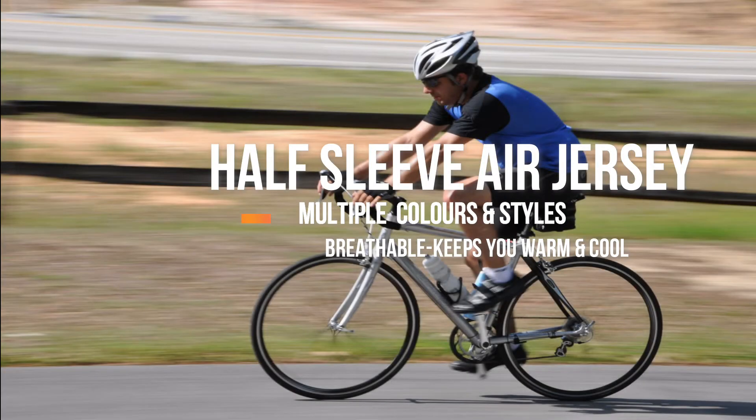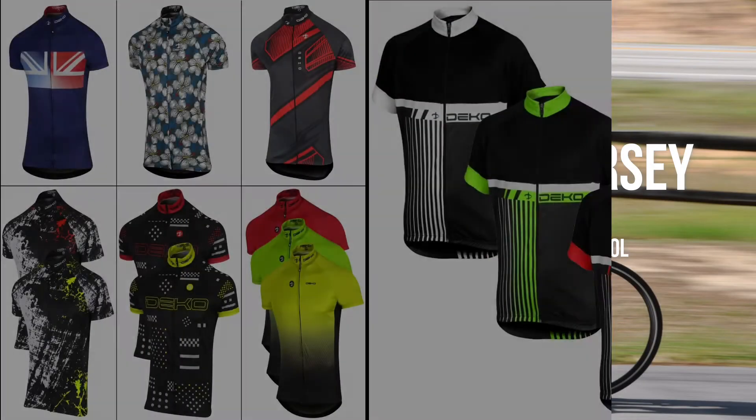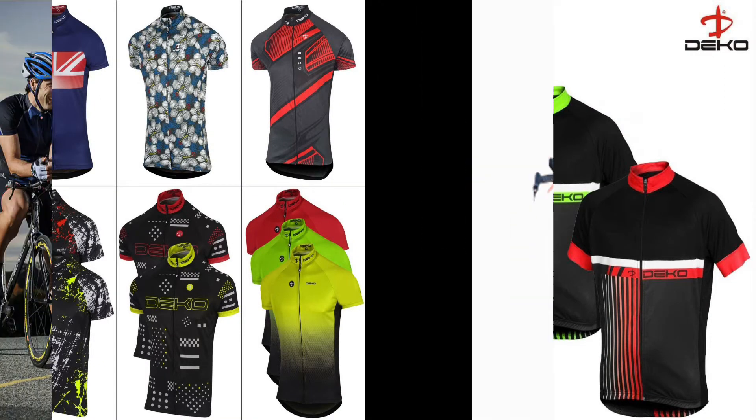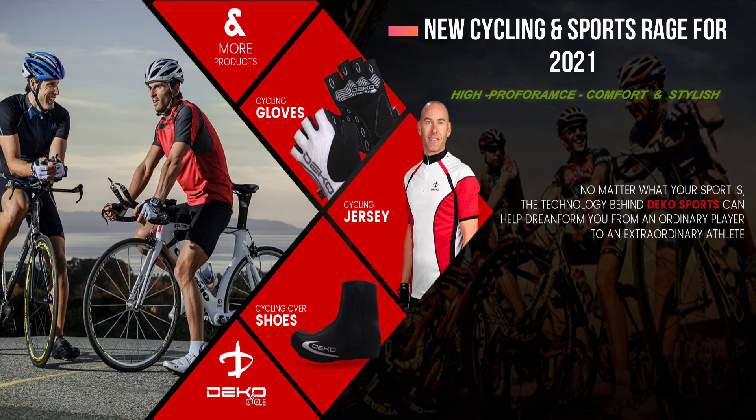Half-sleeved air jerseys that are breathable, keeping you both warm and cool, and that come in different colours and styles to meet your preferences. The technology behind Deco Sports can help transform you from an ordinary player to an extraordinary athlete.